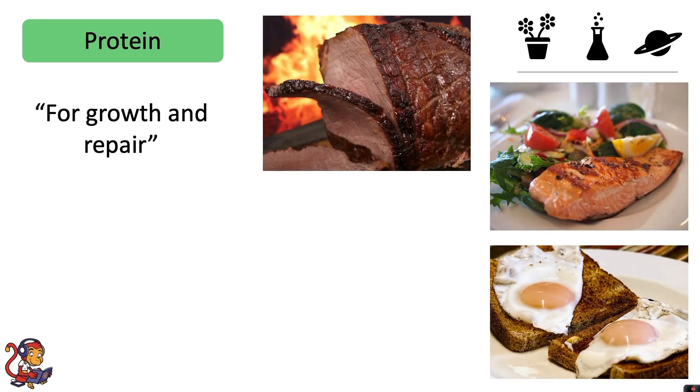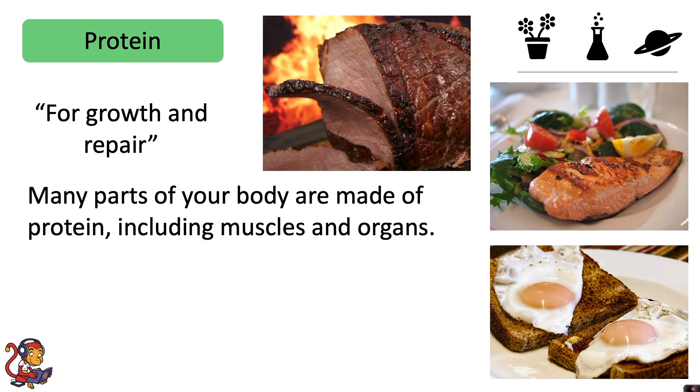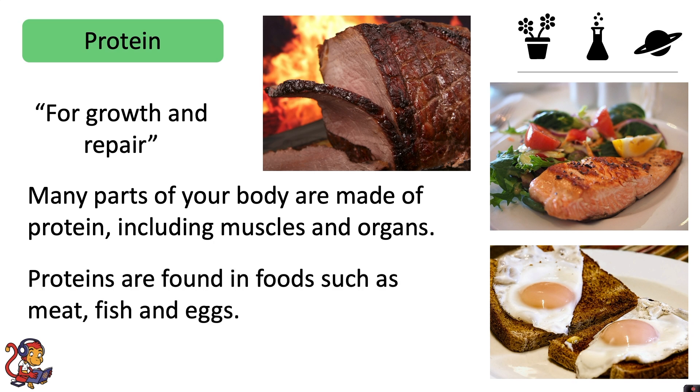Protein is for growth and repair. Many parts of your body are made of protein, including muscles and organs. Proteins are found in foods such as meat, fish and eggs.